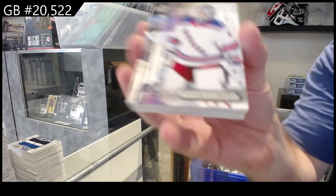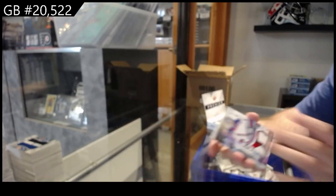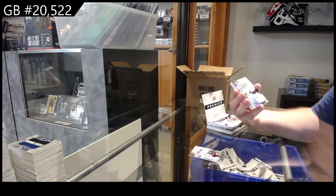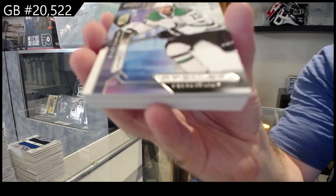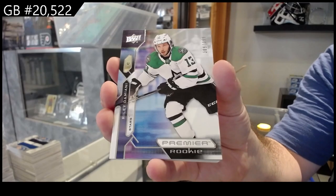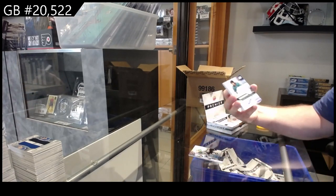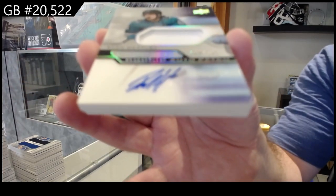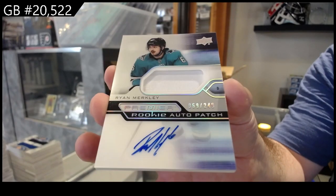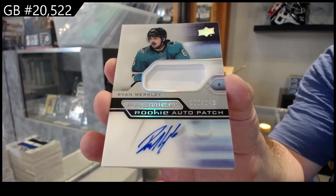We've got for the Rangers, $2.99 Shesterkin. For the Dallas Stars, $3.99 Demani. For the Sharks, number 249 Merkley — beautiful patch. You've got to have the bad ones to have the good ones.